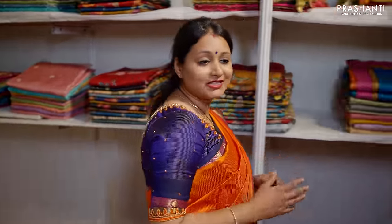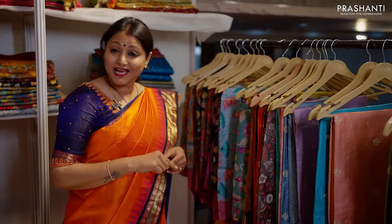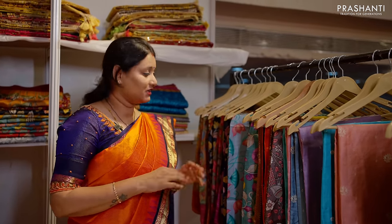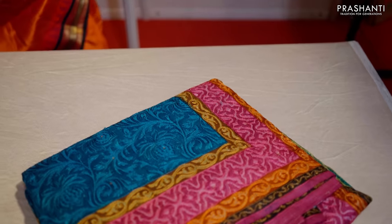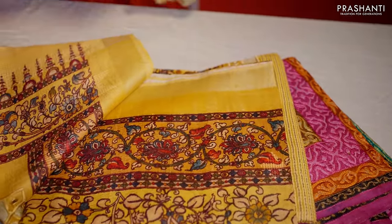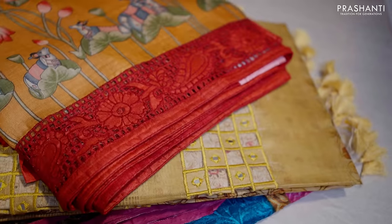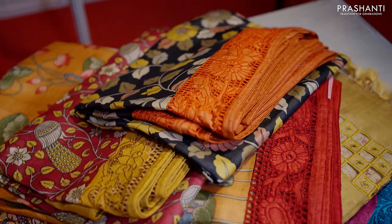The next counter is all about Tussar silk sarees. There are many varieties — starting from prints in Tussar, hand painted Tussar, embroideries in Tussar, and cut works in Tussar. Very classy embroidery design and print combinations. Some beautiful Kantha work in Tussar. Cut work pallus with digital prints, and border cut works with Paithani style prints in Tussar silk sarees — in different colours, designs, and styles of cut works.